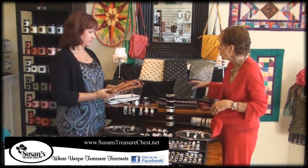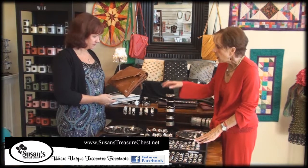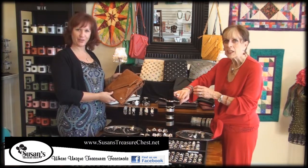These are all new to Susan's Treasure Chest. We have the rings, we have watches, and we have these lovely new bracelets. They're really different.